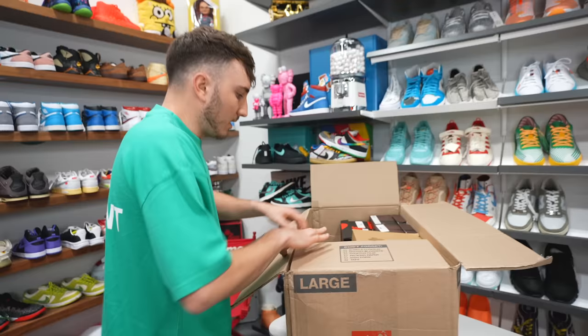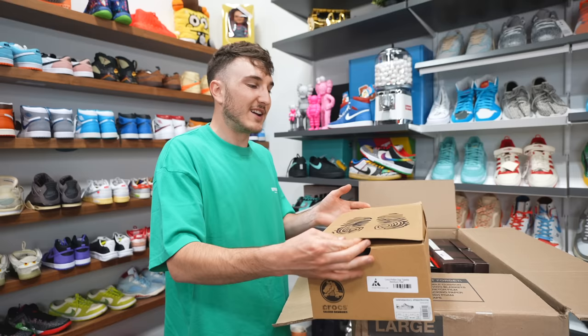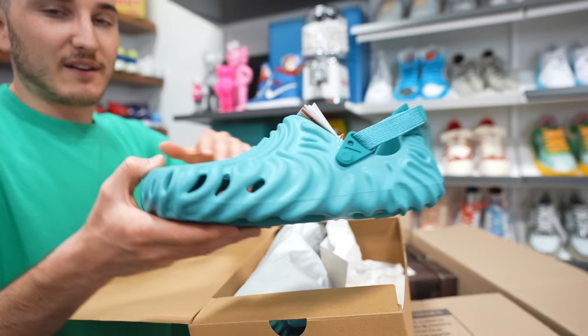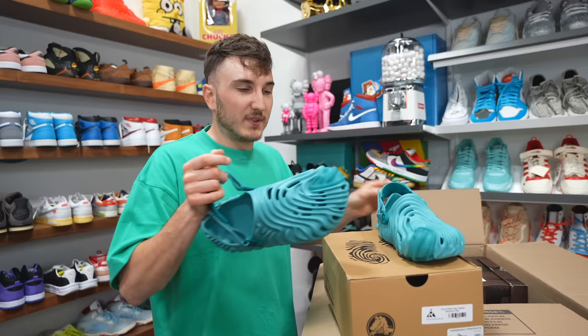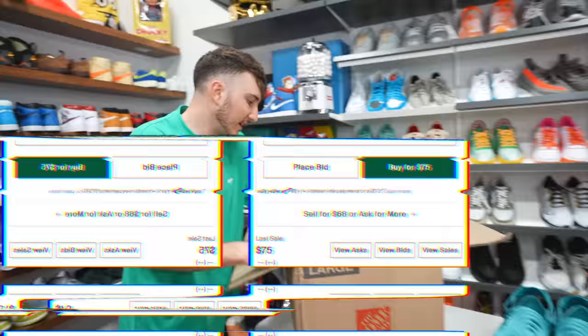We have some Crocs — this is one of the most popular Crocs that's been coming out in a while. It's a men's tan, these may fit me. These are the Salehe Bembury Tide — this is the Pollux Clog. They have the heel and everything back here, but a lot of people wear these more as fashion rather than like the original Crocs. They're kind of like slip-ons. Nice pair of Crocs — these are probably in the $150 to $200 range.